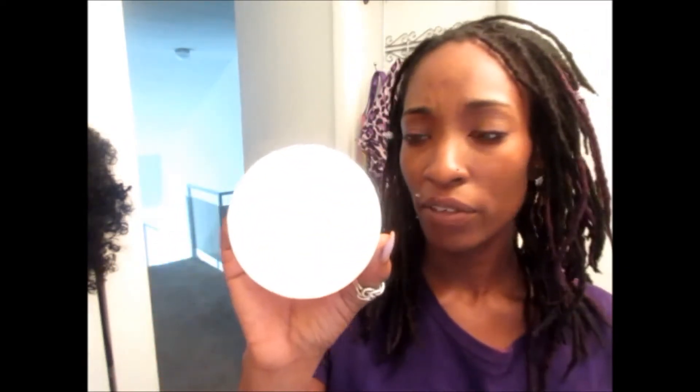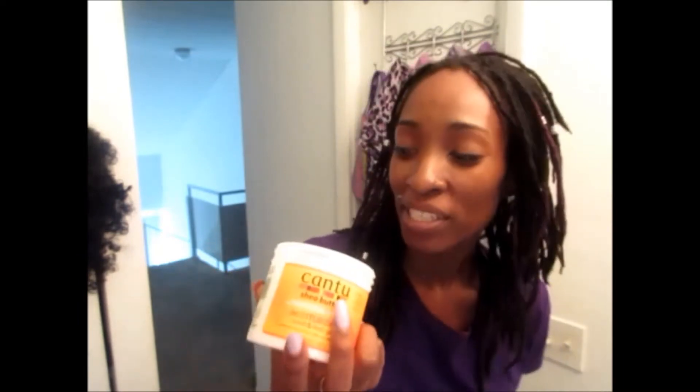I only used a little bit of it. And usually by now — I have a heavy hand — usually by now, like half of the gel would be gone or all of it would be gone. But this looks like I can have another 3 or 4 retwists with this one container. So that's a good sign.